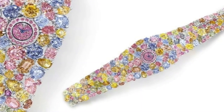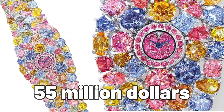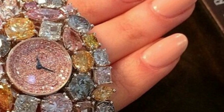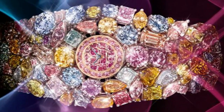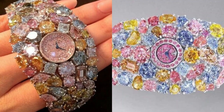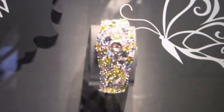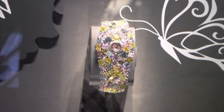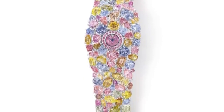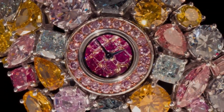At the pinnacle of our list is the astonishing Graff Hallucination — a timepiece that redefines the concept of opulence with an astonishing price tag of $55 million. This remarkable watch, created by Graff Diamonds, is adorned with a breathtaking 110 carats of rare colored diamonds, showcasing a stunning range of hues from fancy vivid yellow to fancy intense blue. These exquisite diamonds are intricately embedded in a platinum bracelet, creating a dazzling display of luxury and beauty. At its heart lies a precise quartz dial that ensures accurate timekeeping.